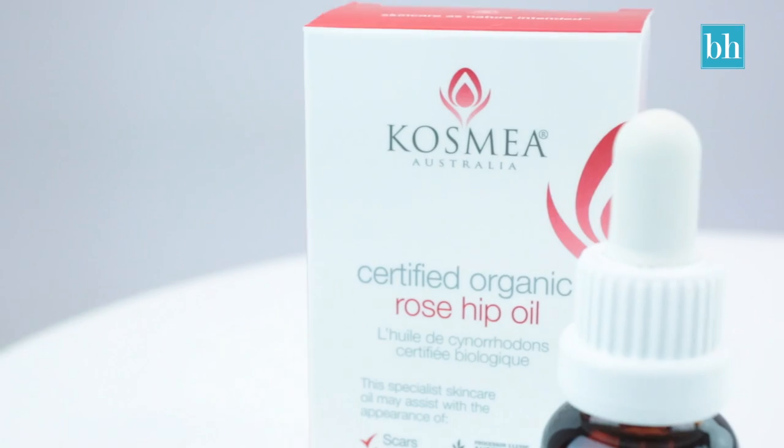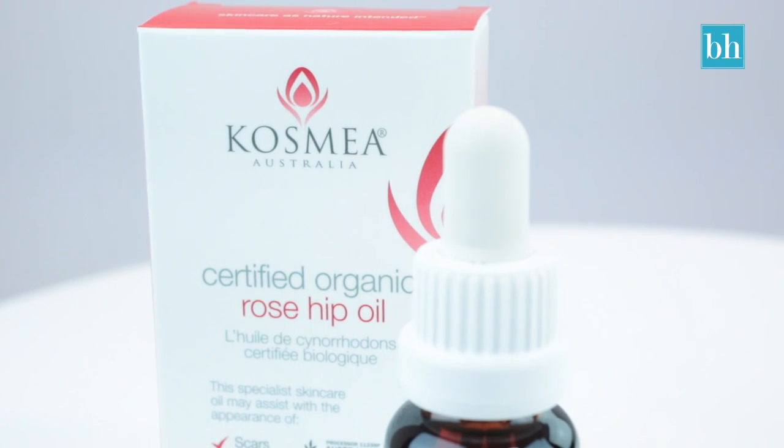By now you know that rosehip oil is amazing for your skin, but there are a few things about the Cosmia certified organic rosehip oil that make it a must-have in every woman's skincare regime.